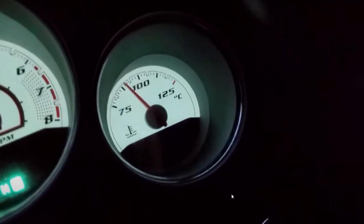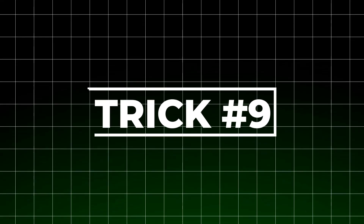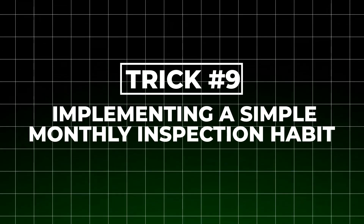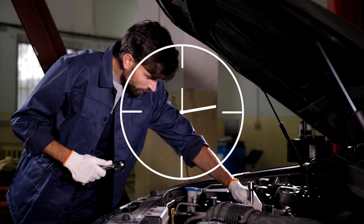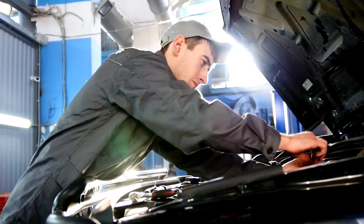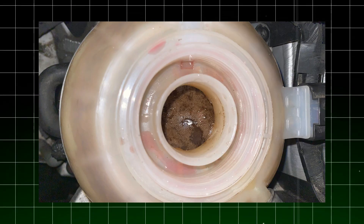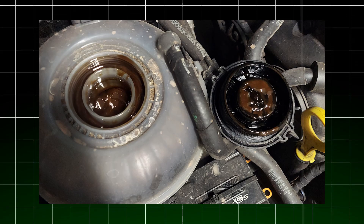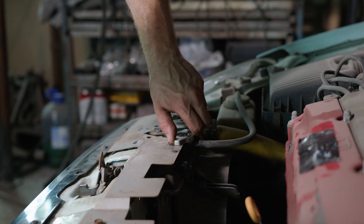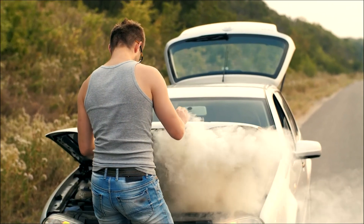Always verify the correct temperature rating for your specific vehicle and install it in the correct orientation. The ninth important practice is implementing a simple monthly inspection habit. I take 30 seconds at the beginning of each month to check my coolant's color and condition. With the engine cold, remove the cap and look for color changes, cloudiness, floating particles, or an oily film that could indicate head gasket failure. This simple check has saved many of my customers from catastrophic engine damage by catching problems early. Don't wait for your next scheduled service if you notice these warning signs — address them immediately.